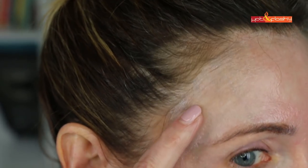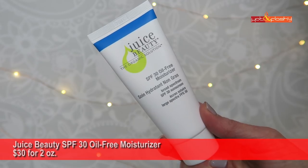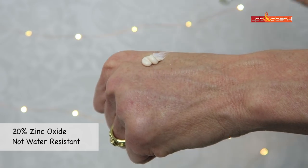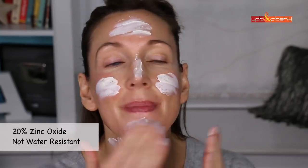The next two don't look that bad on their own but felt so greasy and tacky all day that I couldn't stand them. First is Juice Beauty SPF 30 Oil-Free Moisturizer — $30 for 2 ounces, 20% zinc oxide, not water resistant, organic, vegan, and cruelty-free. It's a very thick cream with a strong lemongrass smell and a slight tint. It takes a while to rub in, feels sticky, gives a slight white cast, and stays feeling tacky and greasy.